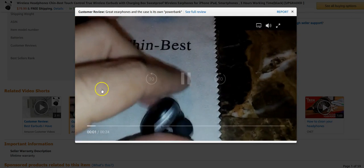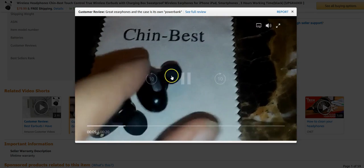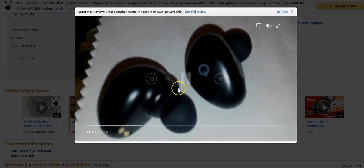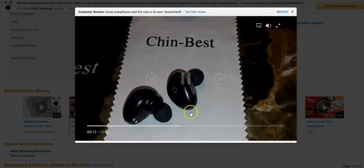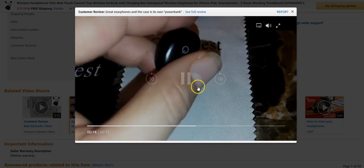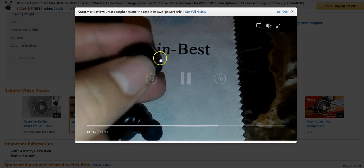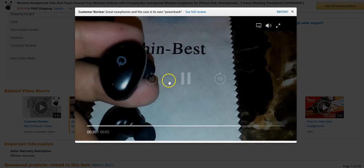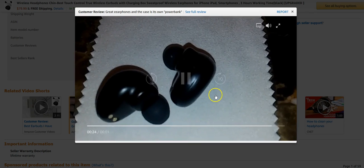Here we go with video number one. You probably won't be able to hear this, but this customer is basically showing you that the sound comes through pretty clearly — you can actually hear the sound if you turn it up loud without the earbuds on. She's also showing you how easy it is to turn them on and off. Again, this is Chin Best, available at Amazon.com.